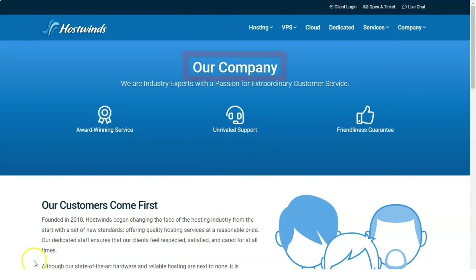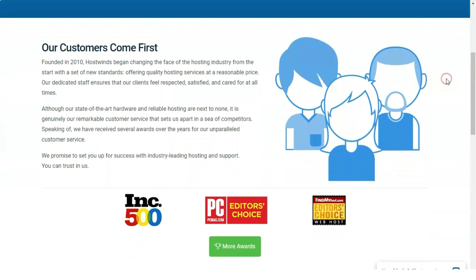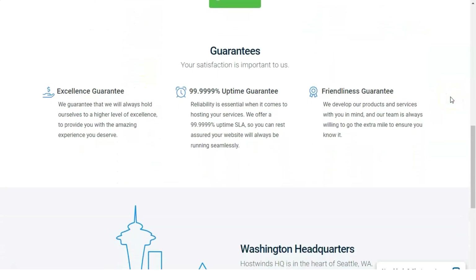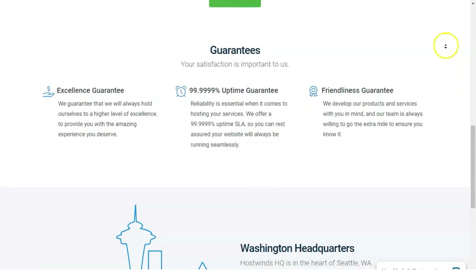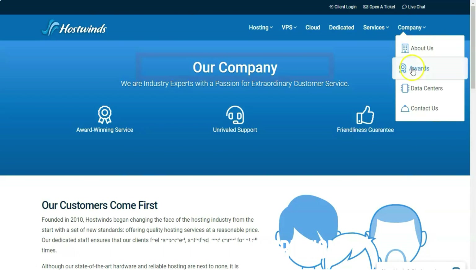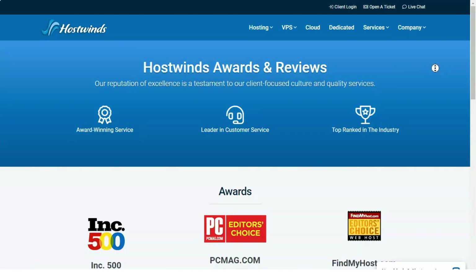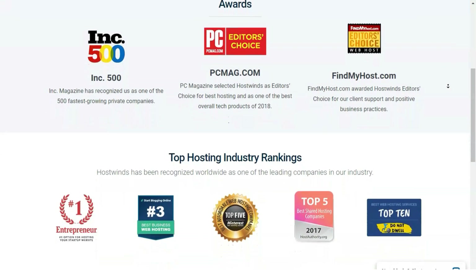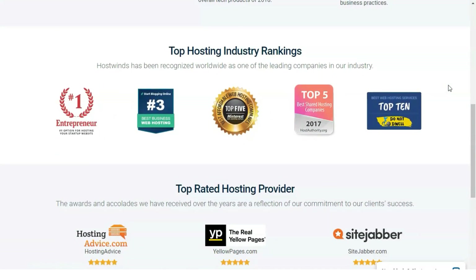These are solid options, but DreamHost and 1&1 IONOS remain the category's co-editor's choice. DreamHost, which caters mostly to small businesses, has packages starting at $4.50 per month for 512 MB of RAM, 100 GB of storage, and unlimited monthly data transfers, topping out at $48 per month for four CPU cores, 8 GB of RAM, 80 GB of SSD storage, and unlimited monthly data transfers. 1&1 IONOS, on the other hand, has incredibly powerful cloud hosting packages that favor enterprise-level clients.